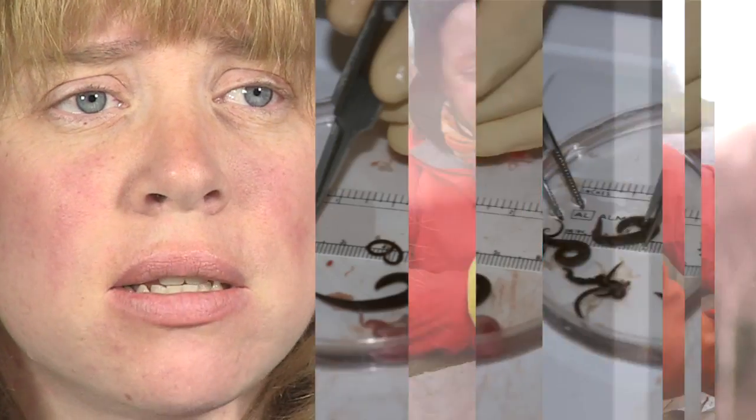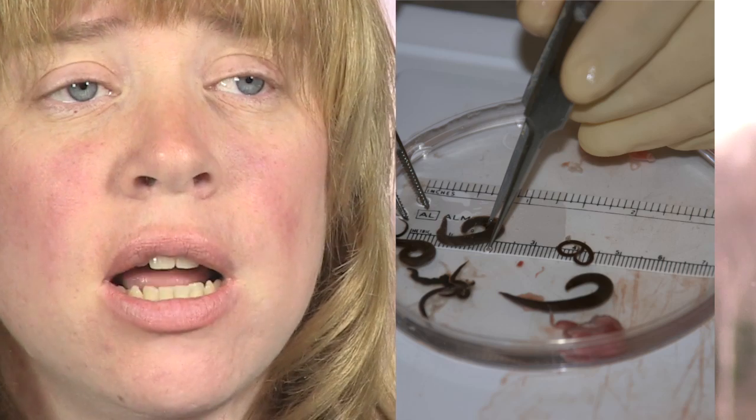I started working on American eel accidentally when I was doing research in the Sydney harbours. I had a graduate student who was looking at parasites as a biomonitor. She included eels in her studies, and she accidentally came across this invasive parasite in the swim bladder known as Anglicoloides crassus.